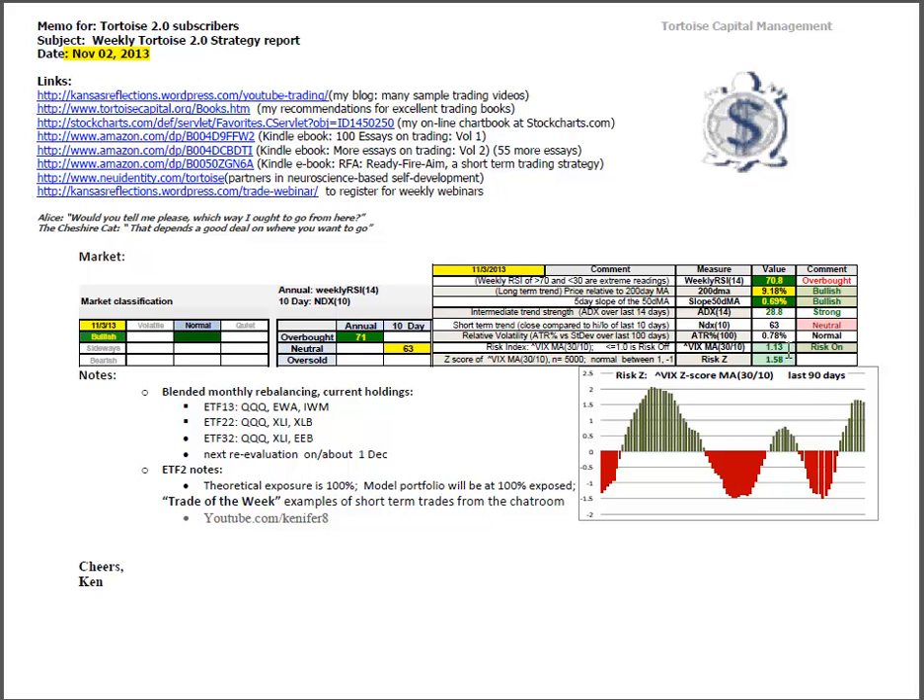The Z-score is when we take the 1.13 reading, look back 5,000 days, and compute the Z-score, which right now is at 1.58, where it's stabilizing and starting to roll over. This has been a good swing trade in XIV. The last time it was at this level, it featured an increase in volatility, so that swing trade may be over. You can see the 90-day time series there.